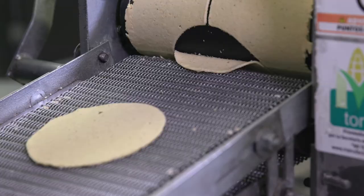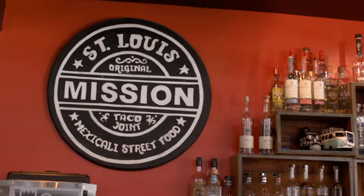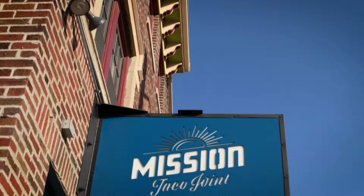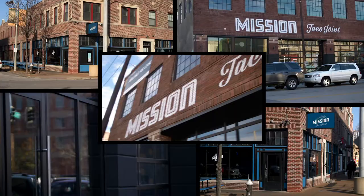Today we are at our commissary and corporate offices for Mission Taco Joint, where we make the masa for the tortillas. My brother Adam and I came up with this concept about five years ago to make fresh tacos, among other things, and great drinks in a really fun environment. We grew up in California and we really know what great Mexican food could be, so we took that concept and mixed it with unique ingredients and a lot of fun. When we first opened the first store in Del Mar, we had no idea it would grow this fast. Currently we have five Mission Taco Joints, a food truck, and a full catering line.